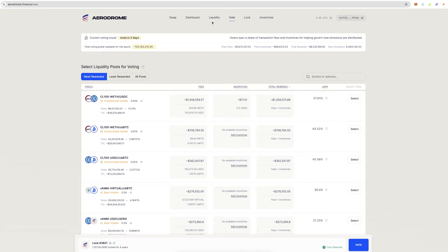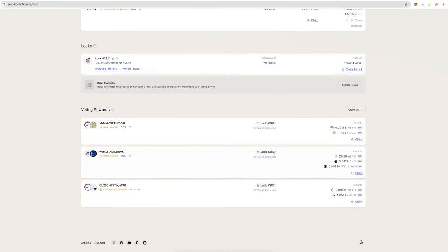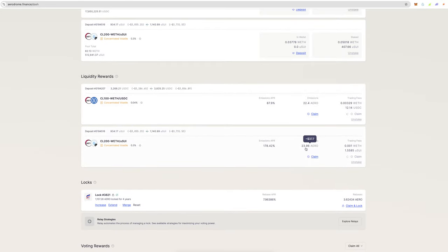So one way is putting rewards into liquidity positions — I'm in blue chips: WETH/USDC and WETH/SUI. You take these rewards, lock them up, vote each week, and get voting rewards. I've got $30 in WETH/SUI rewards, about $50–60 on this AERO/OVM position, and $10 here — that's almost $100 in rewards passively, doing absolutely nothing but voting each week.